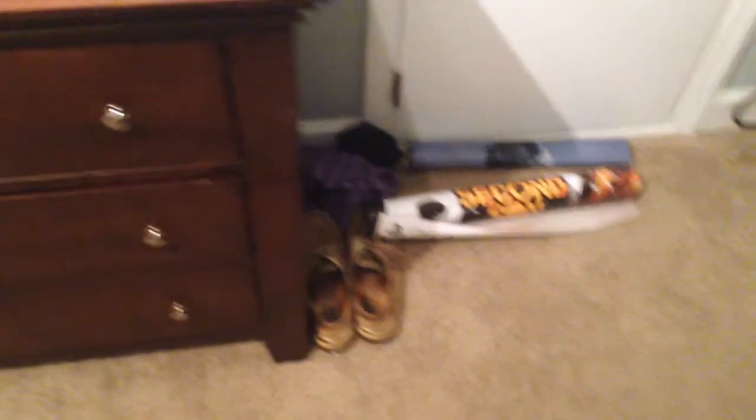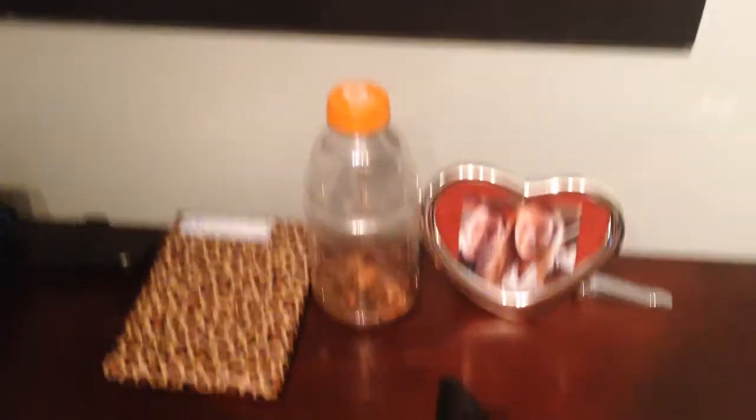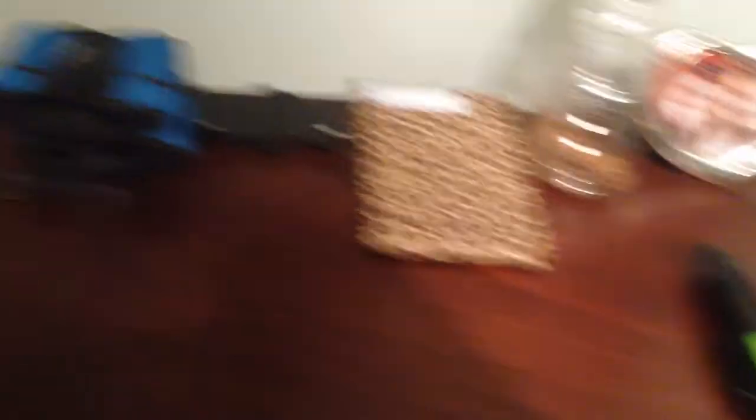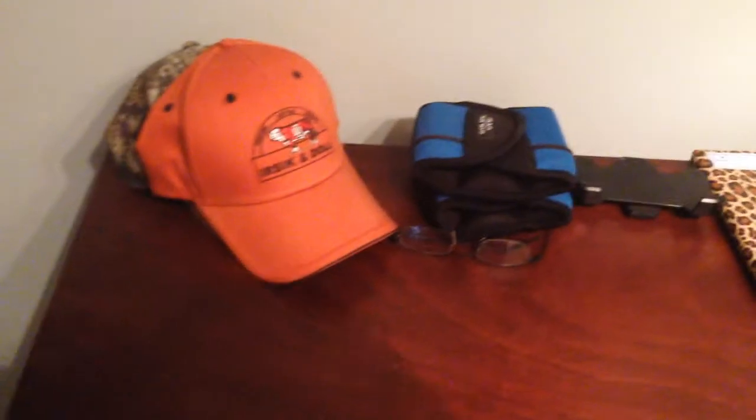The posters are there just because I don't have frames to hang them up yet. Shoes, clothes, change, more change, picture of me and my girlfriend. And then there's a thing for work — an Otterbox holster that's broken, but it is what it is. And weights, hats, glasses, that kind of stuff.